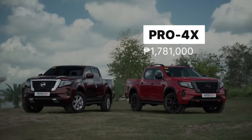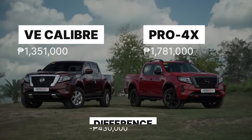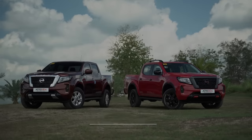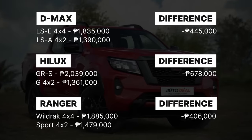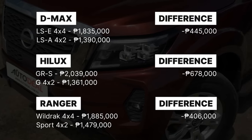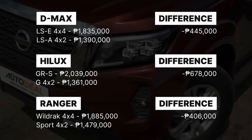Between the Navara Pro 4x and mid-range VE 4x2, there is a difference of 430,000 Philippine pesos — that's a lot of coin right there. And if we compare similar models and their variants, on average from the top-of-the-line 4x4 against a mid-tier 4x2, you usually save just about half a million Philippine pesos. So essentially, what I'm trying to say is — don't be ashamed of the 4x2.